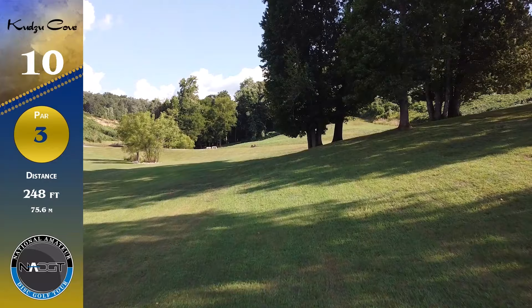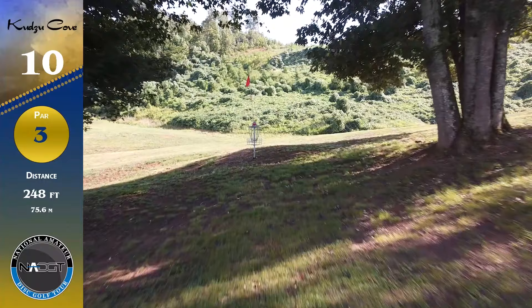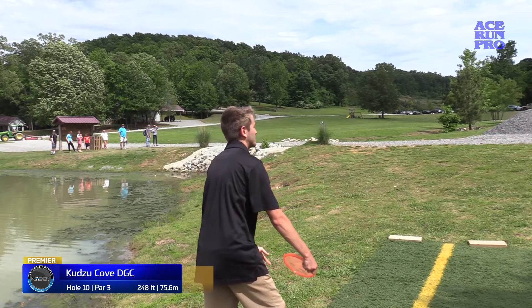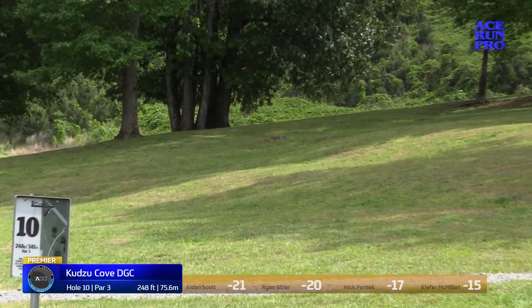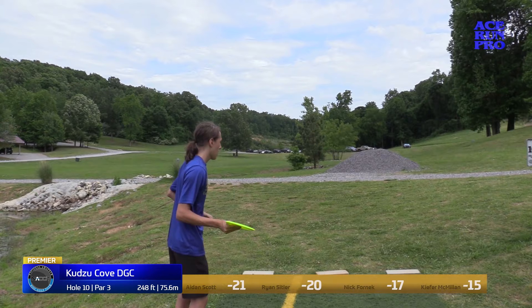Starting things off at hole 10, Round 3, 248 feet. The tee pad has shifted a little more to the left this year, making this more of a straight-on shot, but it's still very much uphill with a lot of low canopy towards the end of the green, which makes it a tricky shot coming in. Speed control is a must and angle control is a must.